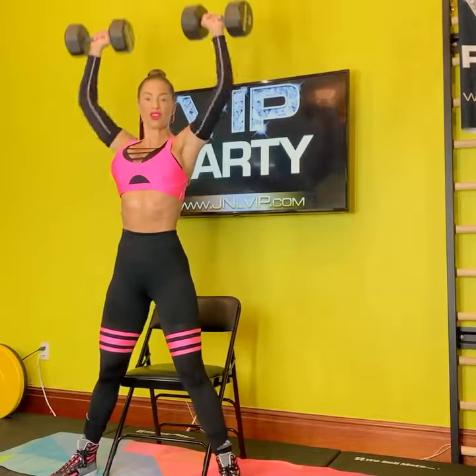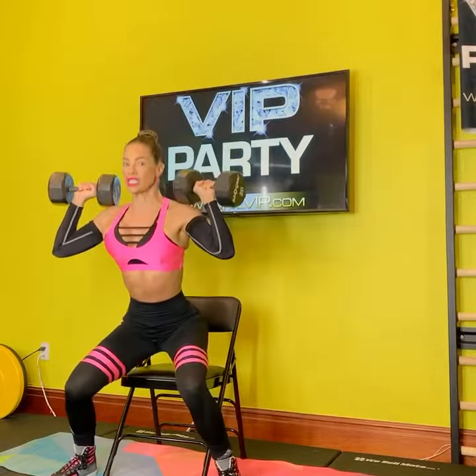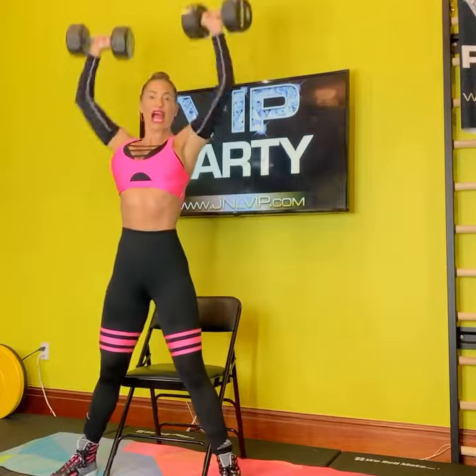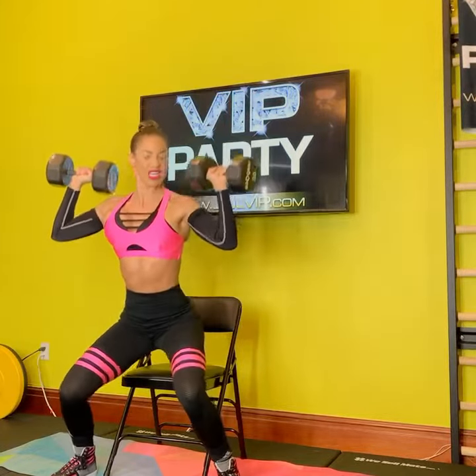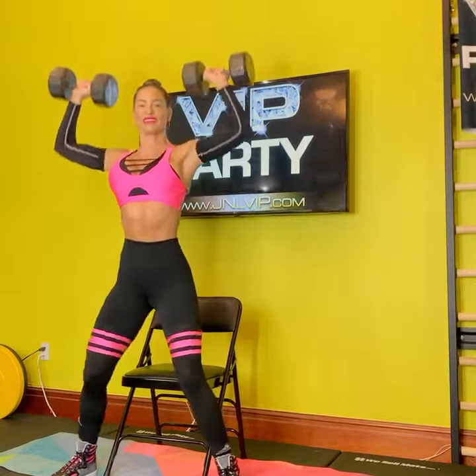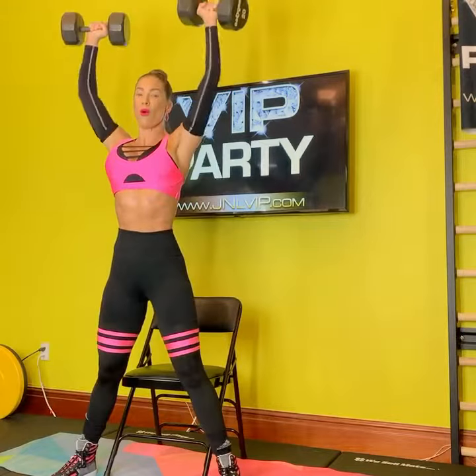The benefit of this move is that the chair is acting as a safety guard. So as soon as your glutes touch the seat, blast it up into a thrust. You can allow the shoulders just to touch right there on the weights. You're getting your lower body and upper body, and this is tasking the core.